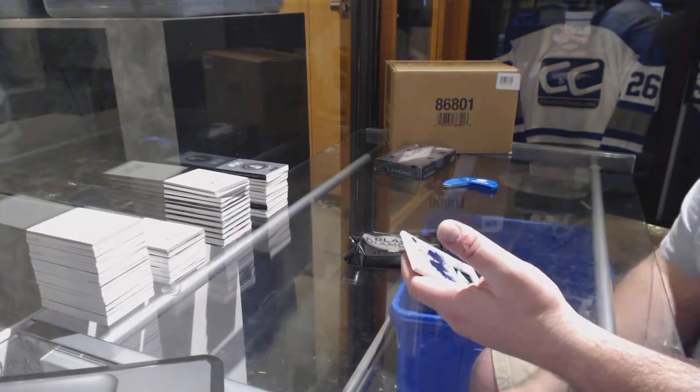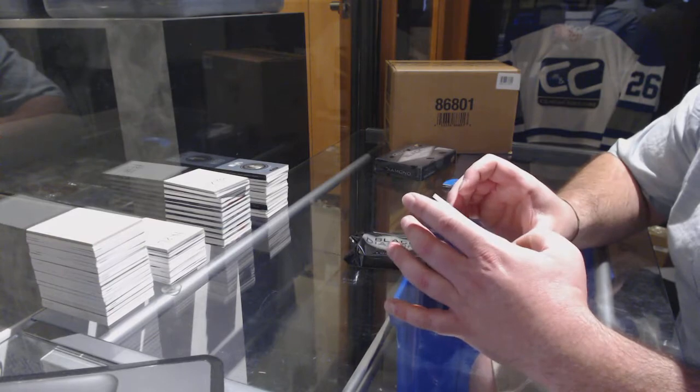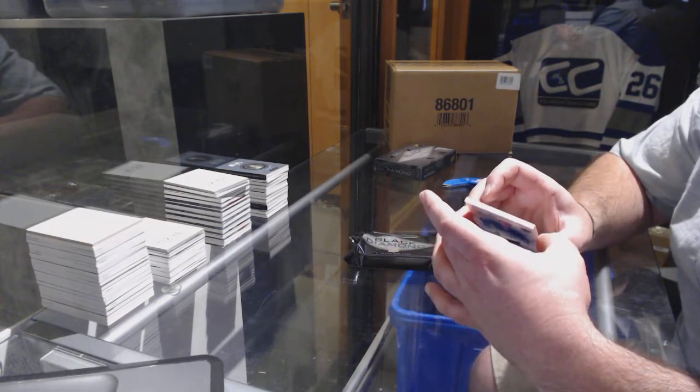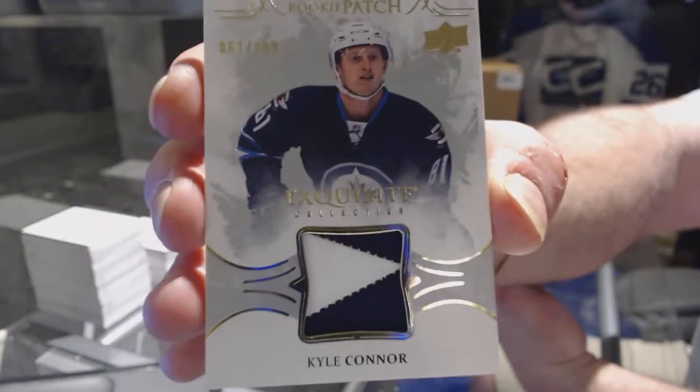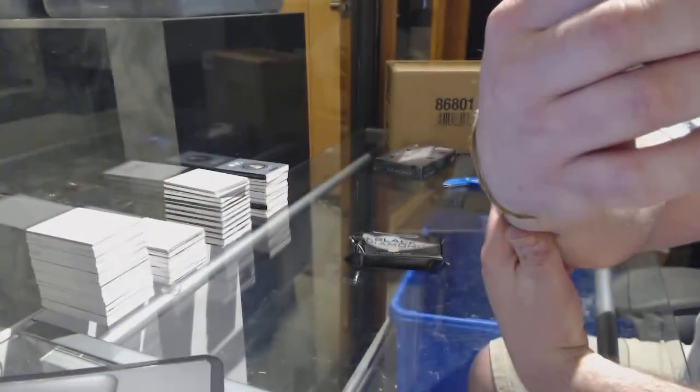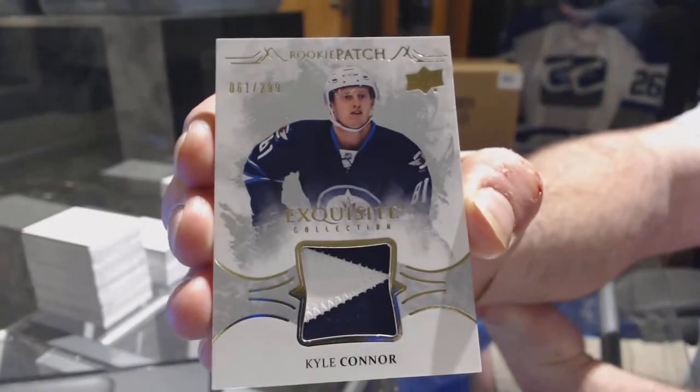We have an exquisite collection rookie patch out of 299 for the Winnipeg Jets — Kyle Connor. What number is Kyle Connor? 81. 81. 81. There you go.